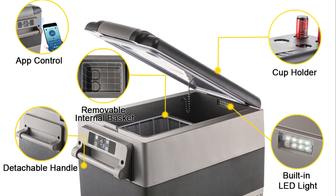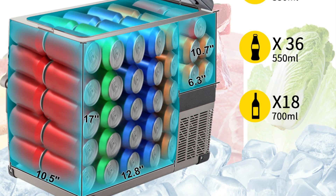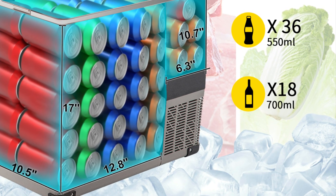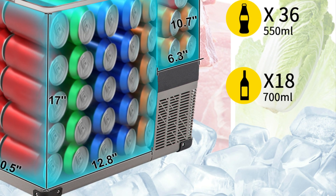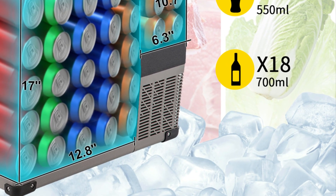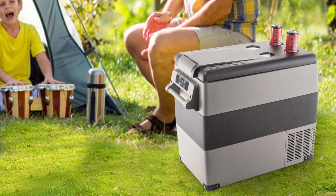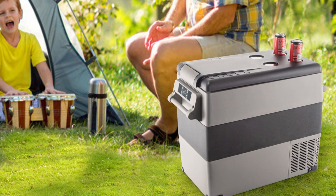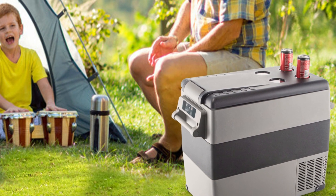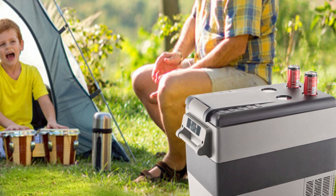The dual power source compatibility is a significant advantage — these units can be powered by both 12/24V DC and 110 to 240V AC sources, allowing you to use them in your vehicle while driving or connect them to a standard wall outlet when stationary. Durability is a key aspect of VEVER's design; these mini fridges feature rugged construction that can handle the bumps and jolts of travel. Inside, adjustable shelves and compartments offer flexibility and organization, and the digital control panel simplifies temperature adjustments.